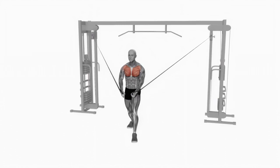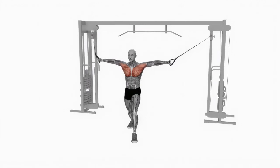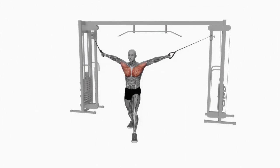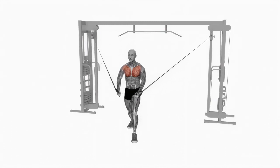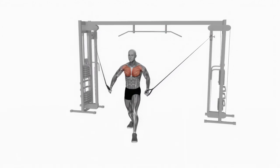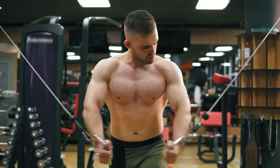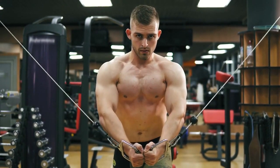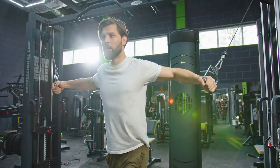Here's how to do it: set up two cable pulleys at shoulder height and attach D-handles to them. Stand in the center with one foot forward and slightly bend your knees. Hold the handles in each hand and lean your upper body forward, keeping your back straight and your core engaged. Pull the handles across your body in a sweeping motion, bringing them in front of you. Squeeze your chest muscles at the peak of the contraction, then slowly return to the starting position. Focus on squeezing your chest muscles together when bringing your arms forward — visualize bringing your inner chest muscles closer, emphasizing the contraction for optimal results.